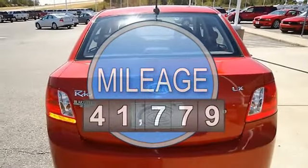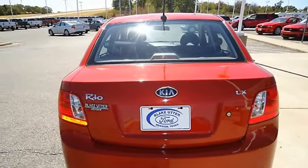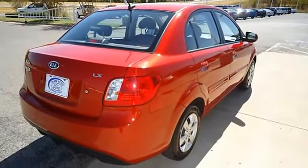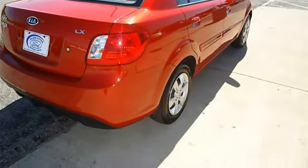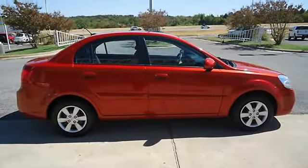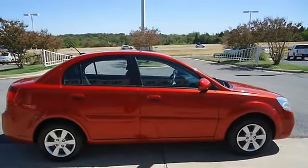With just 41,779 miles, this car is barely broken in. 100% AutoCheck guaranteed, very clean interior. An after-market warranty is available for purchase on this vehicle.